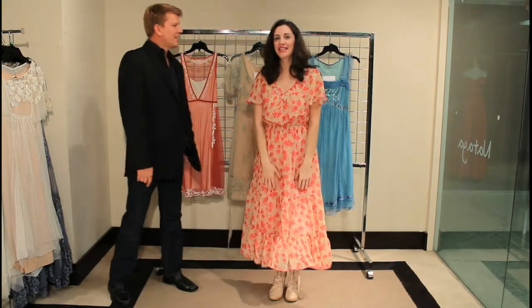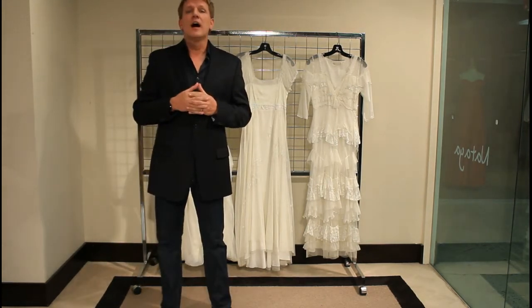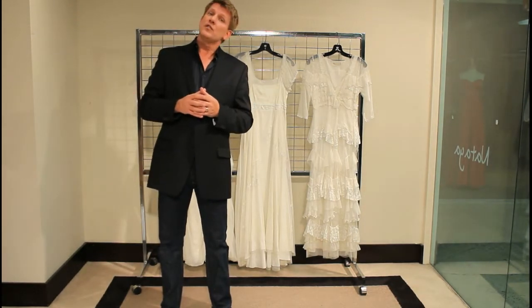I'm Inga Nataya and I designed this collection. Welcome to our spring and summer collection of Nataya 2012. Nataya is all about femininity, romance, sensuality.